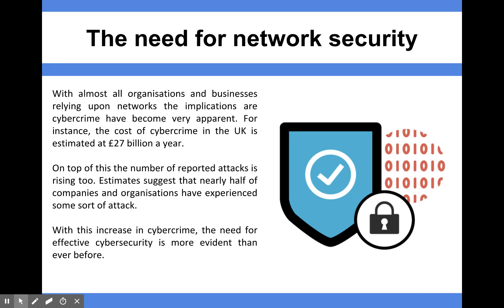In the UK alone, it's estimated at the moment that cybercrime costs us around £27 billion a year. And on top of that, the number of attacks are rising.